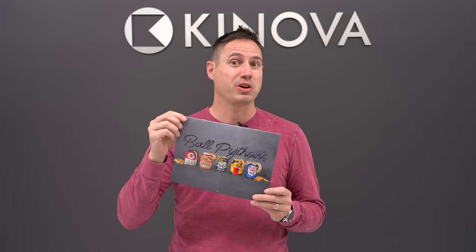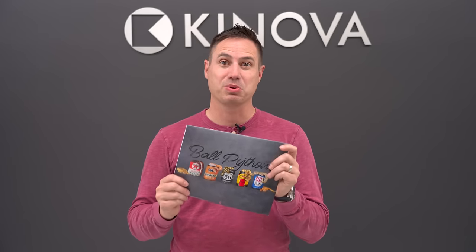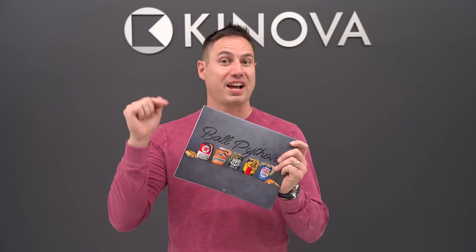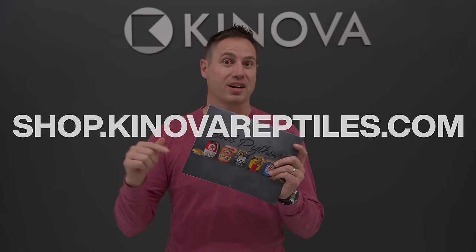If you like the snakes we've shown so far, be sure to check out our 2024 calendar. We've sold out about three quarters of these already before Christmas, but you can still get yours. This has most of the really amazing snakes we made in 2023, including a few extra special ones that don't even show up in this video. Go online and order at shop.conovareptiles.com.